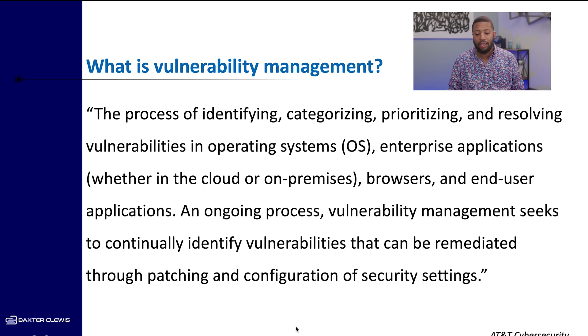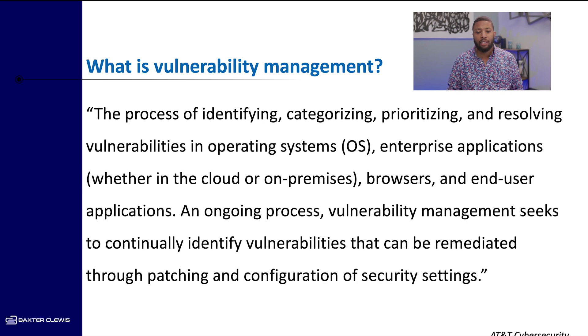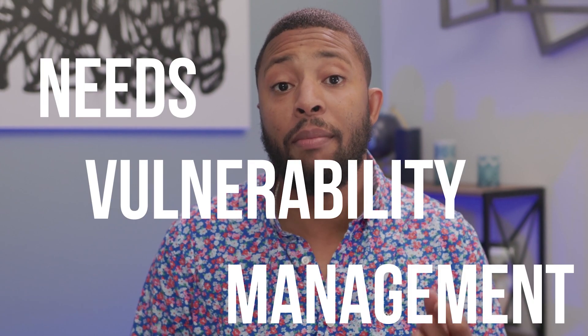That is a really good definition. Let me explain to you why this is so powerful. The reason why every company that has systems and applications needs vulnerability management: vulnerability management is finding issues in operating systems and applications and then giving that information over to the people that need to fix it. Oftentimes you're not going to be the person that finds a vulnerability and fixes it — there's separation of duties. If you had the same person finding and fixing the vulnerabilities, who would audit their work? That's why you see big breaches.